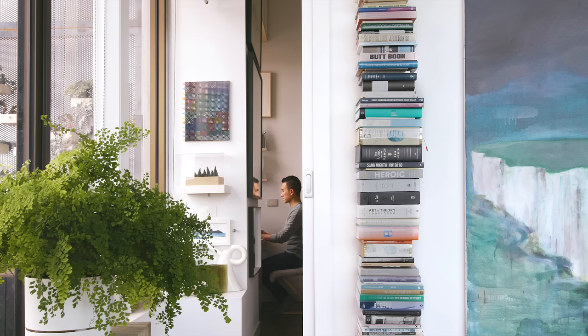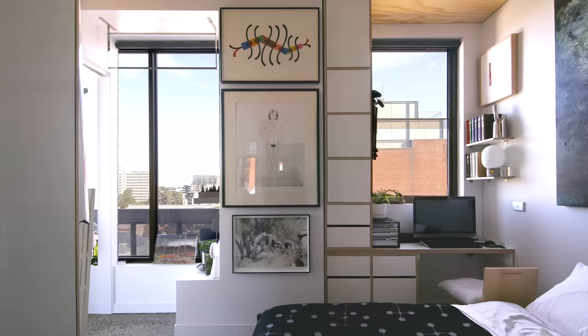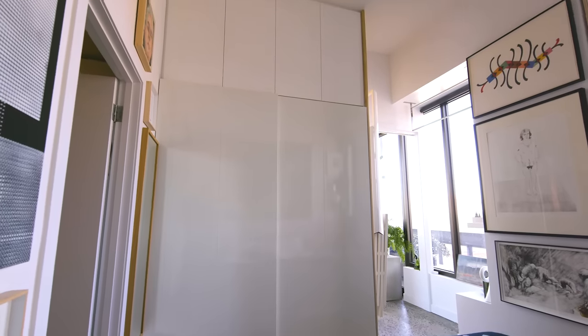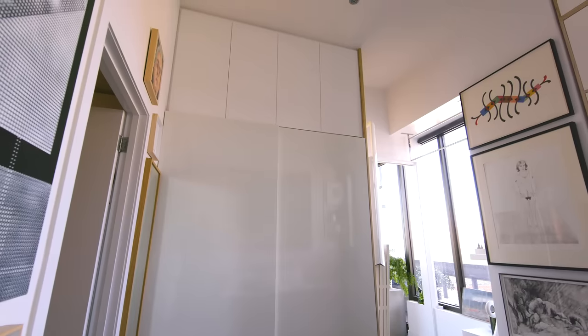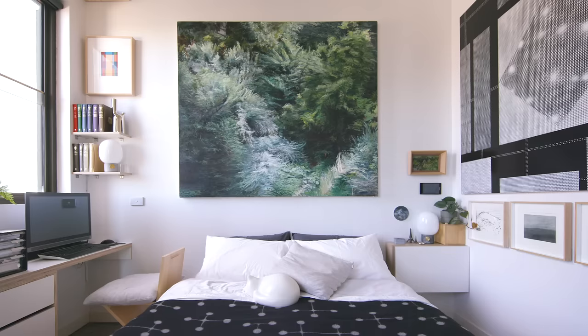The bedroom is a regular size room but it has quite high ceilings up to 3.5 metres. I decided to utilize the height of the room to create additional storage. The two main elements I added were a much larger wardrobe that goes all the way up to the ceiling and a purpose-built study, which also provided additional storage space all the way up to the 3.5 metre ceiling.